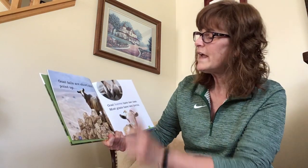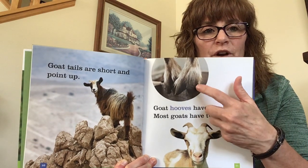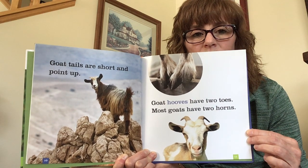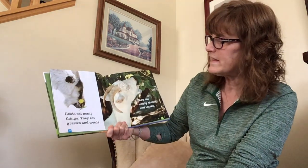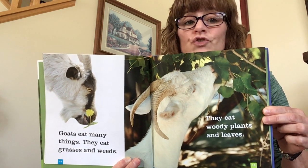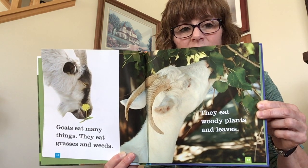Goats' tails are short and point up. Goats' hooves have two toes. Most goats have two horns. Here's their tail pointing up, here are their hooves with two toes, and their horns right here on top of their head — one, two. Goats eat many things: grasses, weeds, woody plants, and leaves. And if you go to the zoo or a petting zoo, they might eat your shirt! Sometimes they like to nibble on anything you're wearing. They won't really eat it, but they like to come and chew it. It's kind of funny.